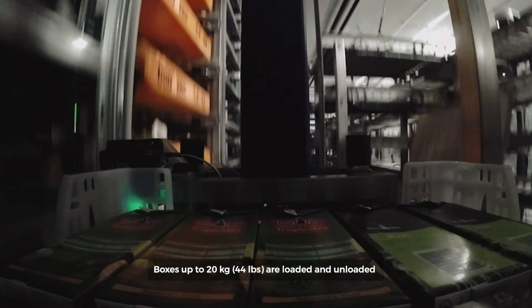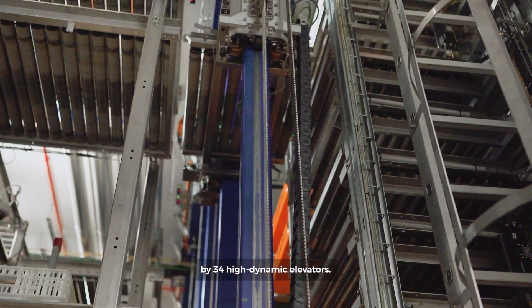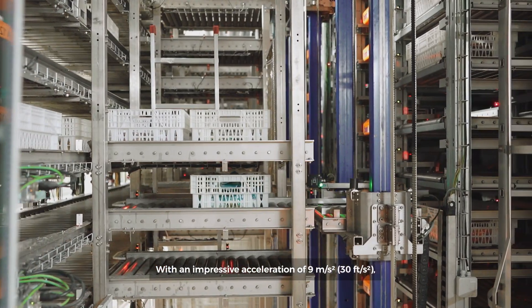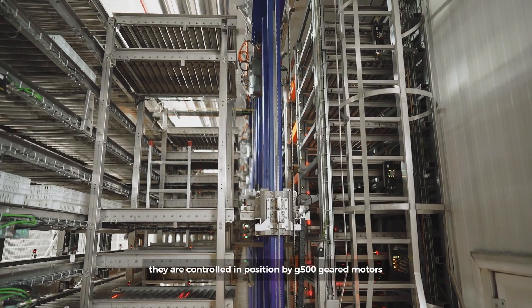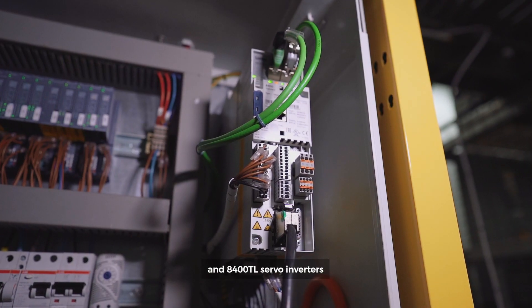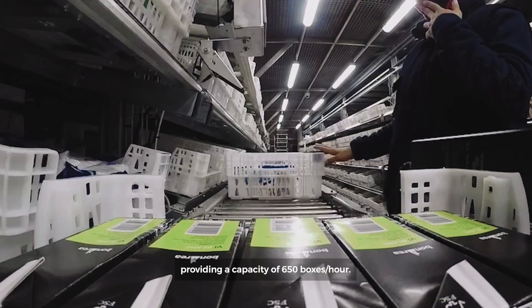Boxes of up to 20 kg are loaded and unloaded by 34 high-dynamic elevators. With an impressive acceleration of 9 m per second squared, they are controlled in position by G500 geared motors and 8,400 top-line servo inverters, providing a capacity of 650 boxes an hour.